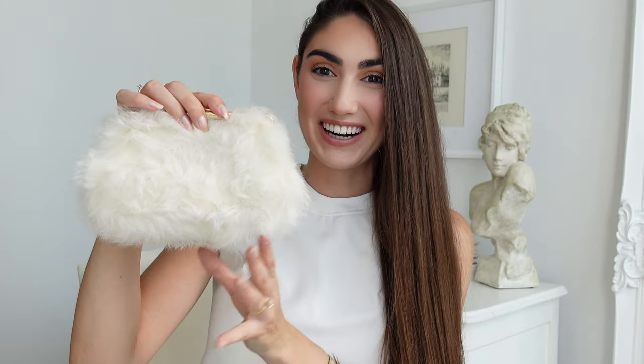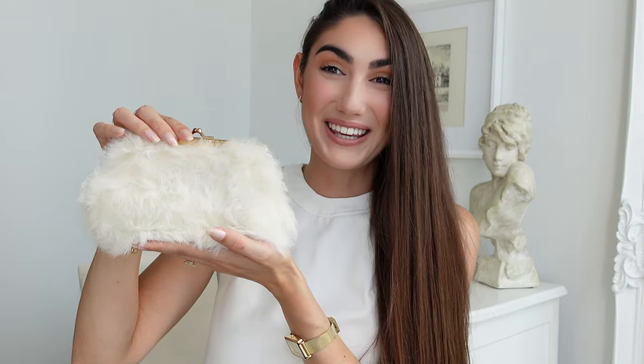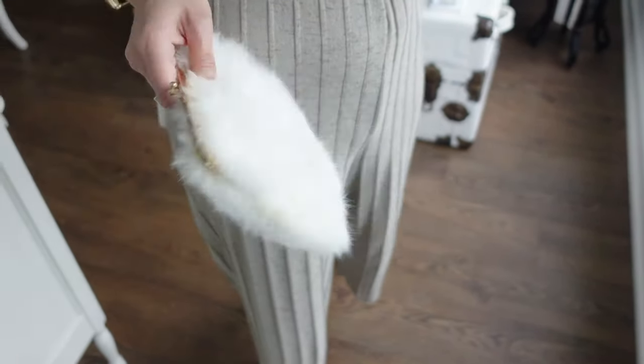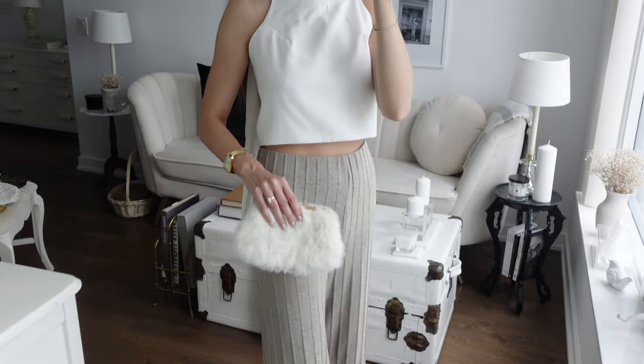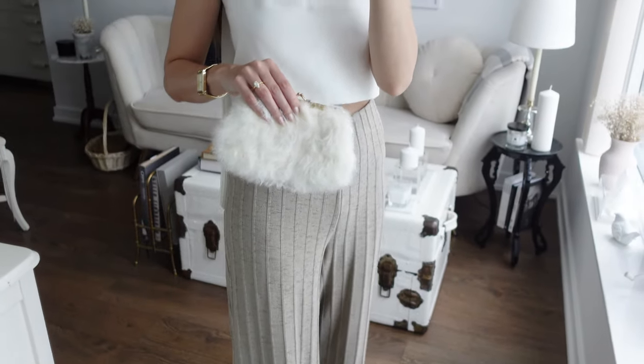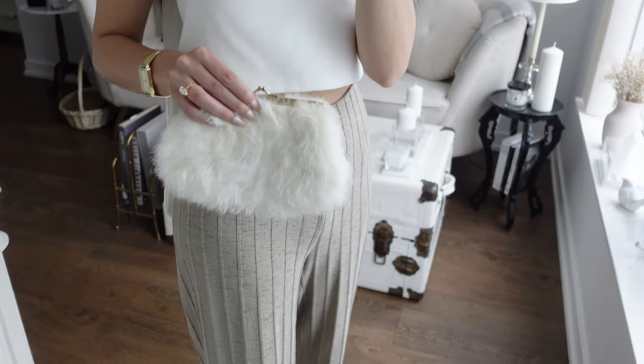This little white fur clutch bag can definitely be used as a wallet. It's got two little prongs here that you just twist to have it open, and the inside is in really, really good condition. This is another vintage find. I just think it's the cutest ever — I love white and I love fur. You could wear this as a little clutch bag if you're going out just for a night to a nice restaurant. I think it's a nice breath of fresh air to just take something really little like this clutch. And with the gold hardware and the white, I just really don't think you can go wrong.